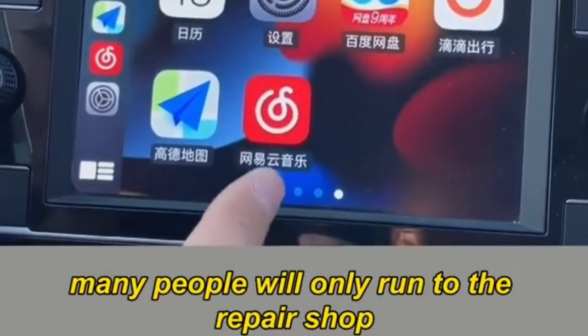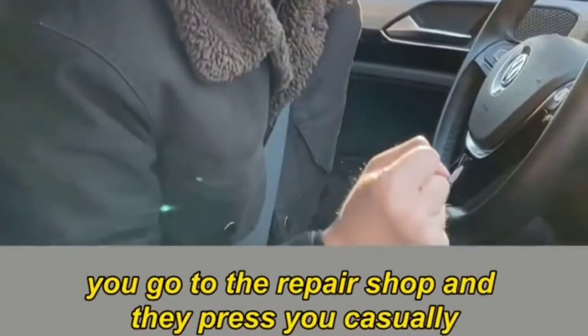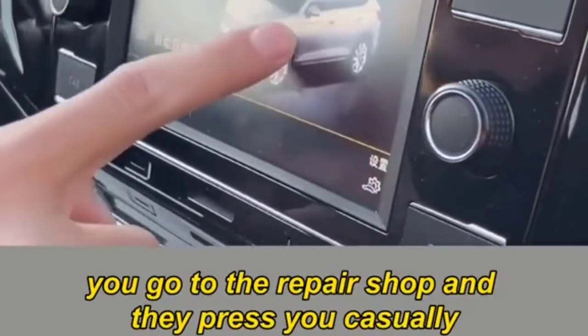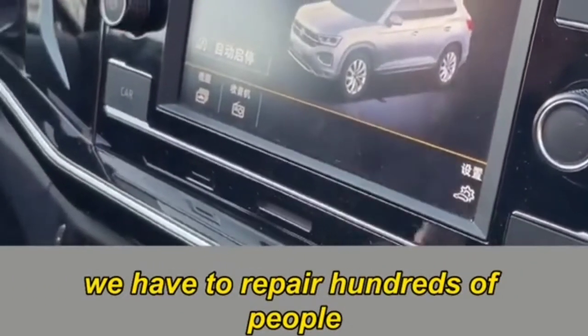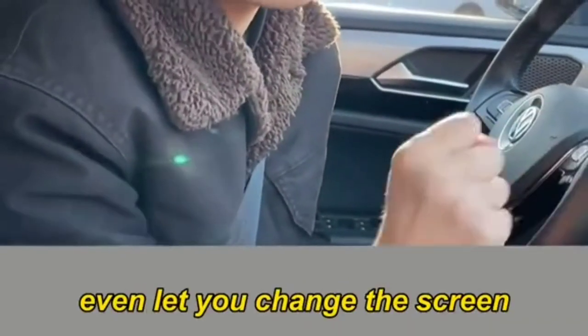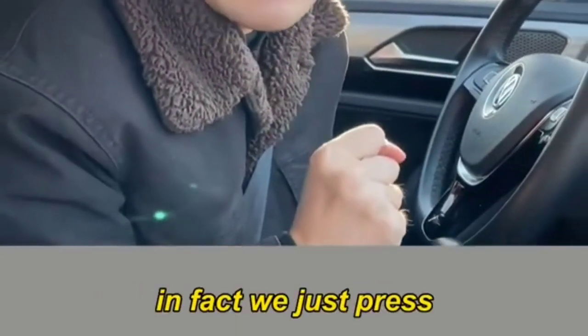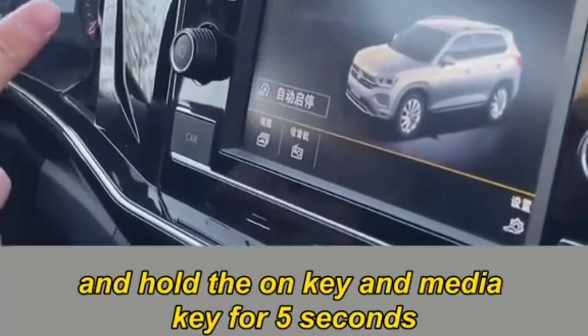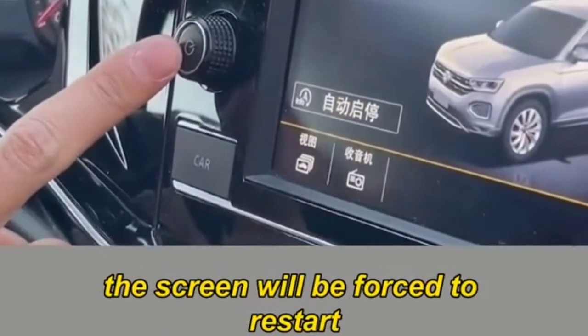Third: if the screen freezes or crashes, many people run to the repair shop and get charged hundreds. Some dishonest shops even make you replace the screen. In fact, just press and hold the on key and media key for five seconds — the screen will be forced to restart and the problem will be solved.